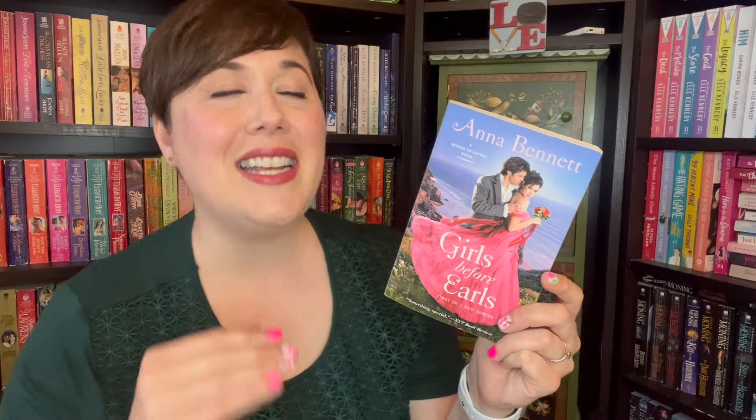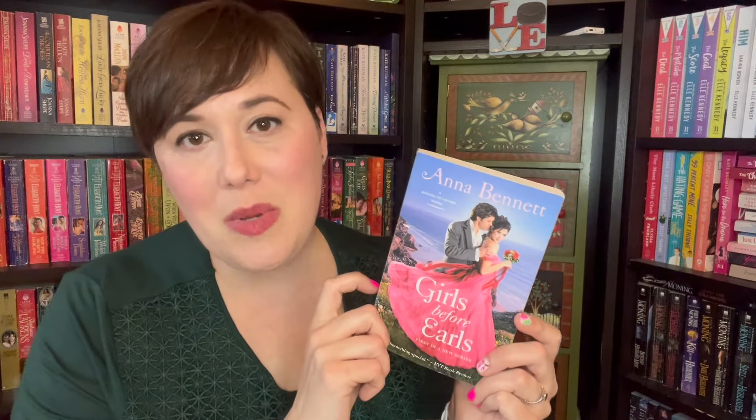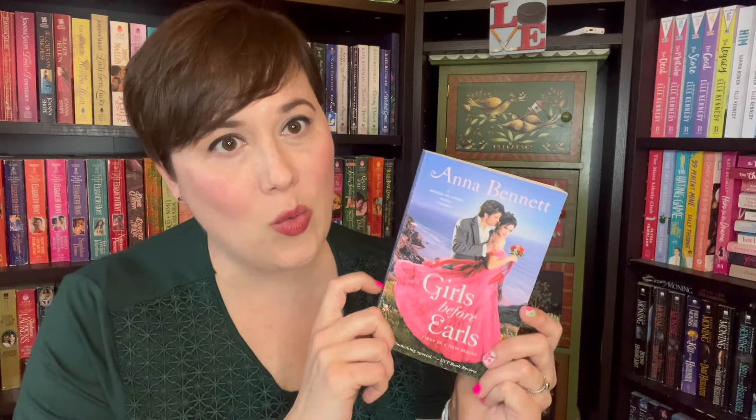Here is the only one I didn't have — it's the first one. Now I have all three. I'm actually planning on reading books one and two of this series this summer because it's set at the seaside. It's going to be so gorgeous and fun. I loved the beachy scenes in It Takes a Rake, so I'm just so excited about this.